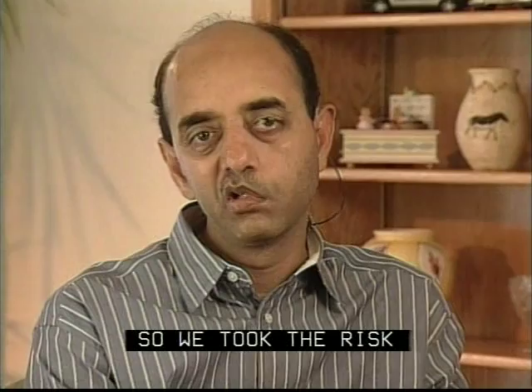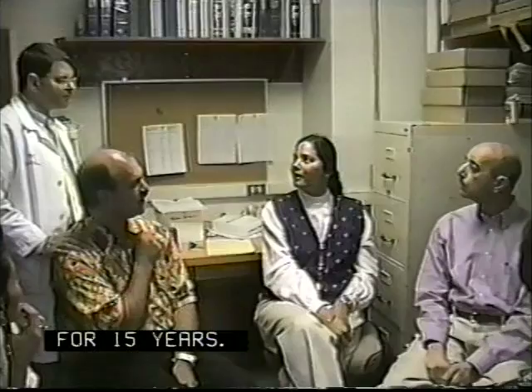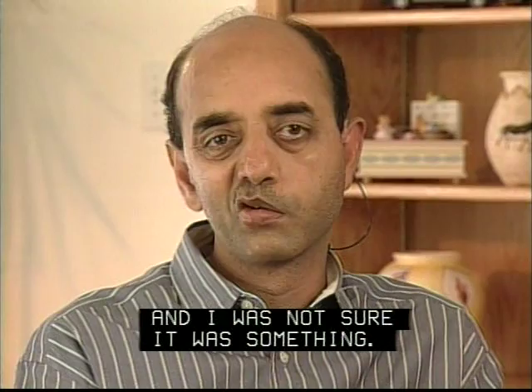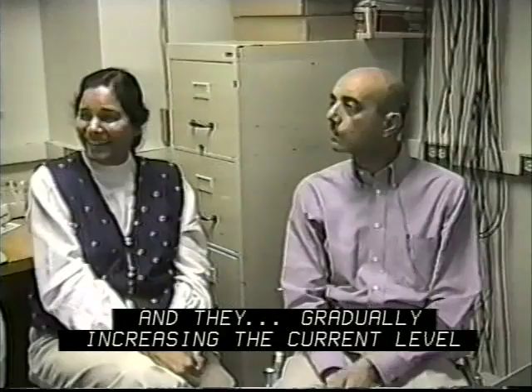This is the first time you have heard voices for 15 years. I was stimulated six weeks after my surgery. They were going very slowly and I started hearing something, and I was not sure it was something — maybe a psychological feeling. I was not sure if I was hearing, but I raised my hand and said, 'Yeah, I am hearing, but I am not sure.' They gradually increased the current level and I could feel the sound increasing. It was excitement — I think I jumped.